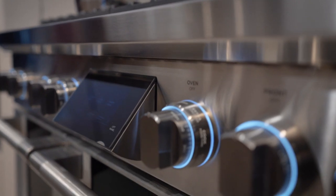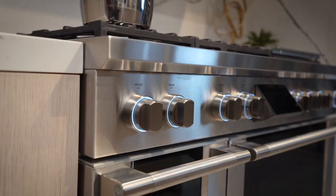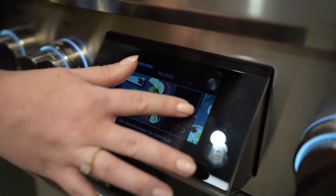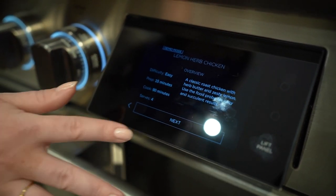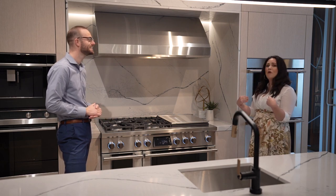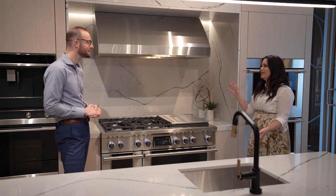The ovens are special as well. This is actually a brand new range for Fisher and Paykel, and one of the new features is this touchscreen right here. Loaded on the touchscreen are 22 pre-loaded recipes to guide you through an entire meal. If you're having friends over for a graduation, birthday, or special occasion and want to do a prime rib or lemon herb chicken, you can click one of the pre-loaded recipes and it will guide you all the way through using the temperature probe. The range has your back so you can focus more time on friends and family.